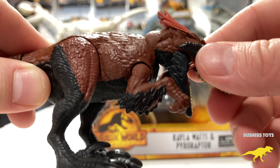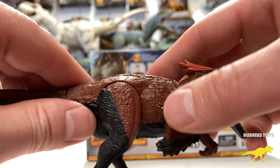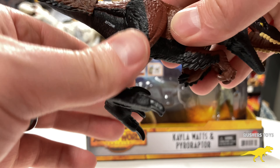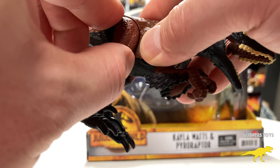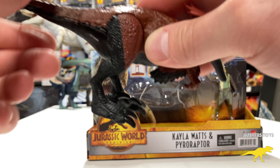This is one figure I really do hope comes to the Hammond Collection with way more detail, because I just love the Pyro Raptor. Interestingly, the feet are more of a rubber material while the legs are plastic, which is a nice touch.